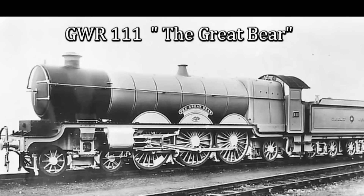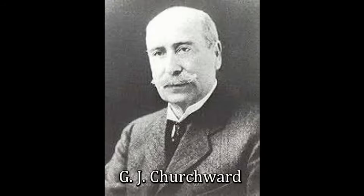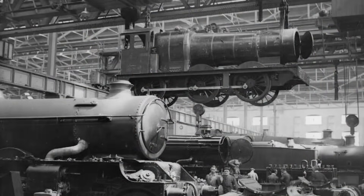There are many fascinating locomotives in the history of British railways, but few spark as much debate as the Great Bear, GWR Locomotive No. 111. Designed by the visionary George Jackson Churchward, this behemoth of engineering was the first 4-6-2 Pacific-type locomotive ever to run in Britain, and the only one ever built by the Great Western Railway. Constructed in 1908 at Swindon Works, the Great Bear was a true engineering curiosity.